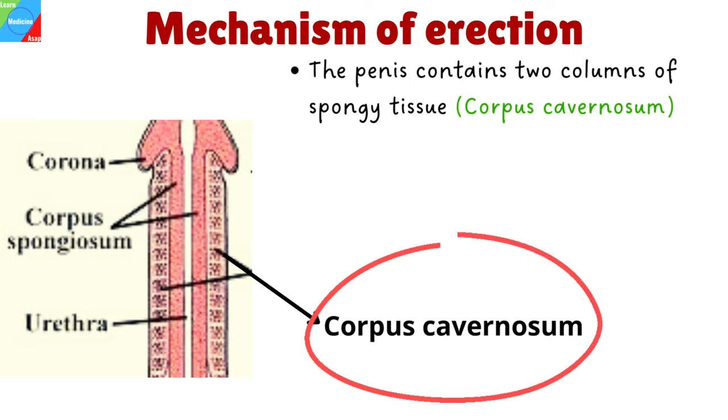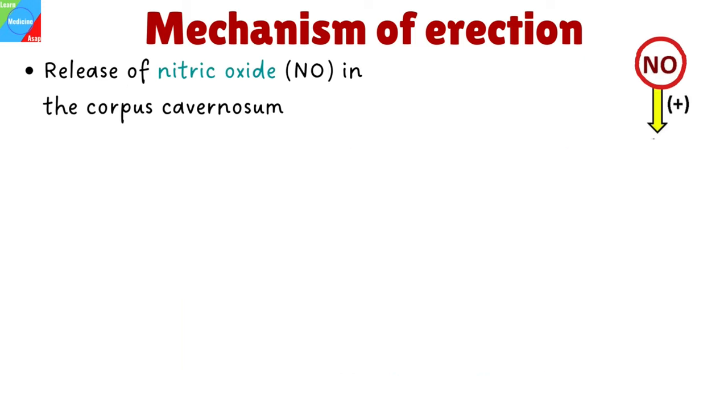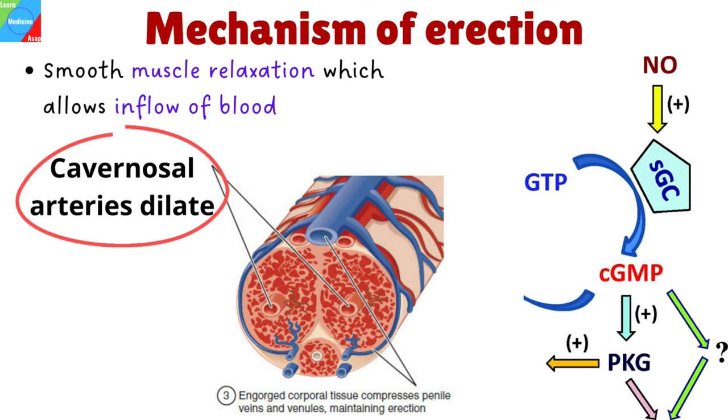How does Viagra work? Let's first explain how erection happens. The penis contains two columns of spongy tissue that run through its shaft or body, each known as corpus cavernosum. The corpus cavernosum forms most of the penis and contains blood vessels that fill with blood to help make an erection. Normally, the physiological mechanism responsible for erection involves the release of nitric oxide in the corpus cavernosum during sexual stimulation. Nitric oxide then activates the enzyme guanylate cyclase, which results in increased levels of cyclic guanosine monophosphate, producing smooth muscle relaxation in the corpus cavernosum and allowing inflow of blood.